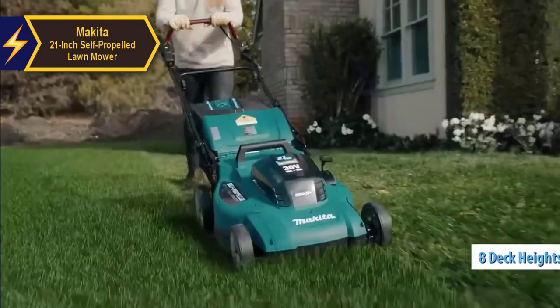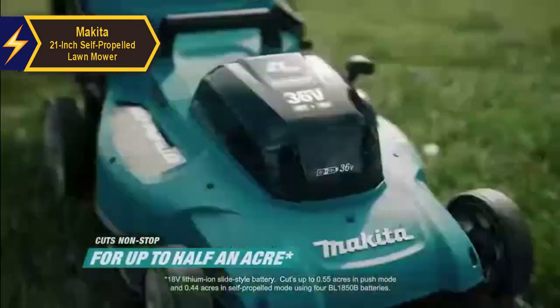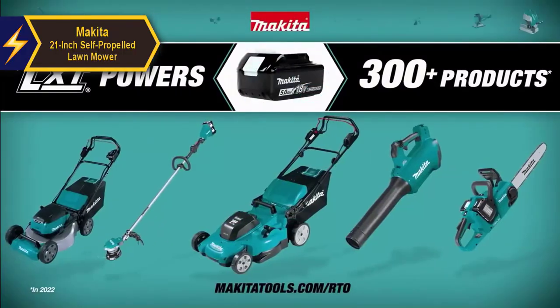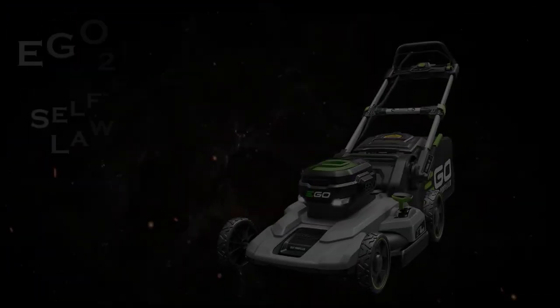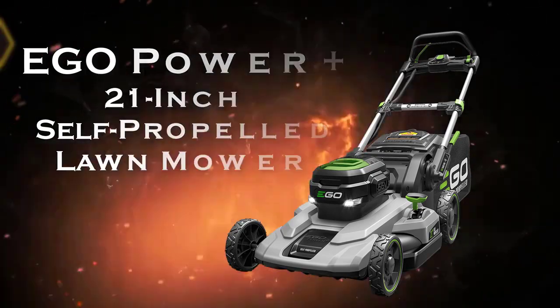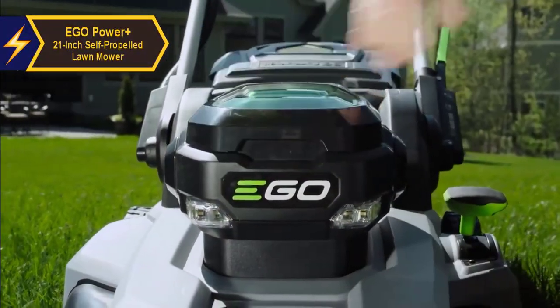The Makita 21-inch self-propelled lawn mower offers eight deck height positions adjustable in half-inch increments between 1.25 and 4 inches. Compared to other mowers in its price category, it delivers commendable performance and is ideal for homes with up to a quarter acre of lawn.